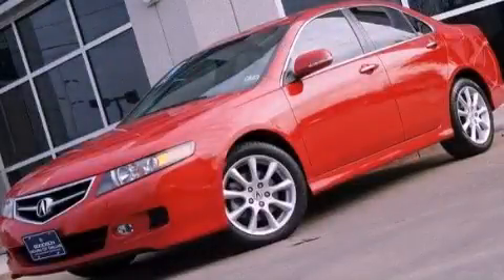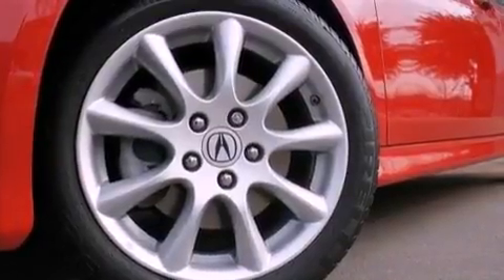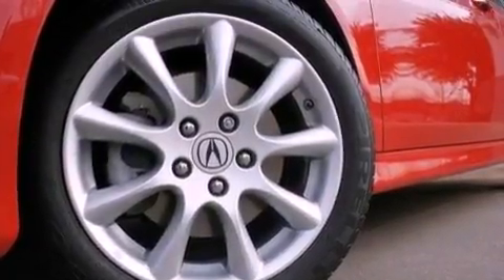This is a 2008 Acura TSX. It features a 2.4-liter four-cylinder engine and an automatic transmission.